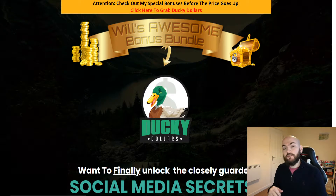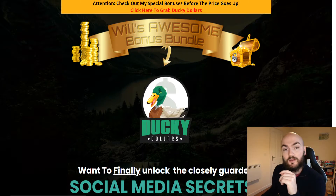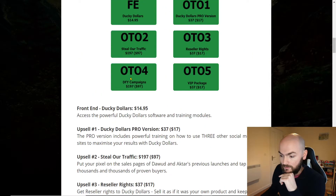I'll go into exactly what Ducky Dollars is in a second but we'll go over my bonuses first. If you click through on that link you'll get sent through to my bonus page here. We'll just scroll down to the bottom and we'll go through my bonuses.